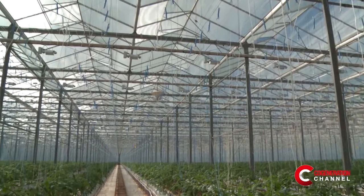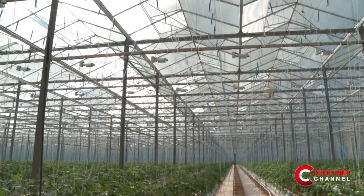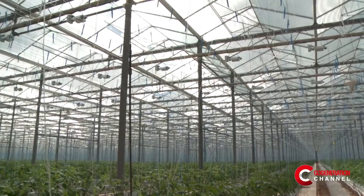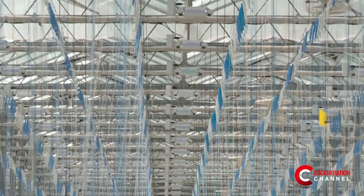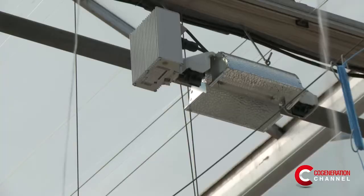This gives us an increased yield. Due to the increased demand of our customers to supply year-round product, two years ago we installed artificial lighting at this portion of this facility. We have 85,000 watt lights, to be exact, that are powered by the grid and CHP.